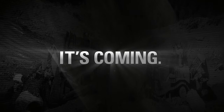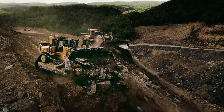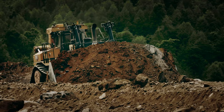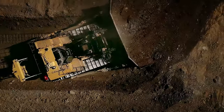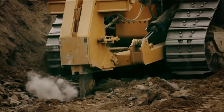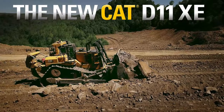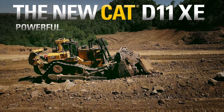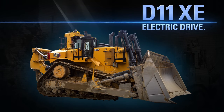It's coming. The new CAT D11-XE. Powerful, fuel-efficient, electric drive.